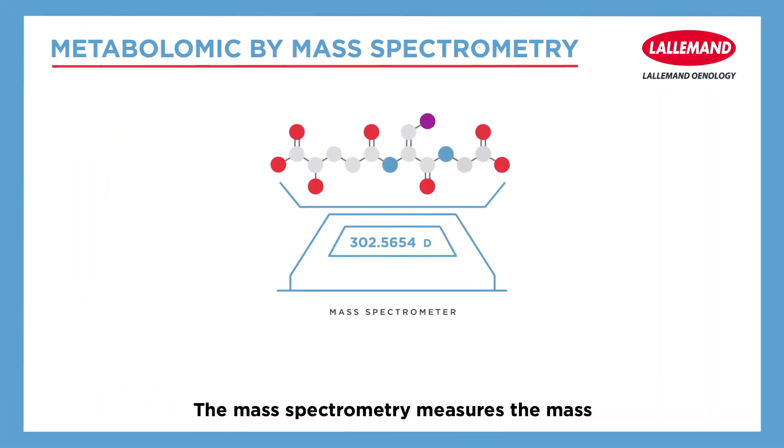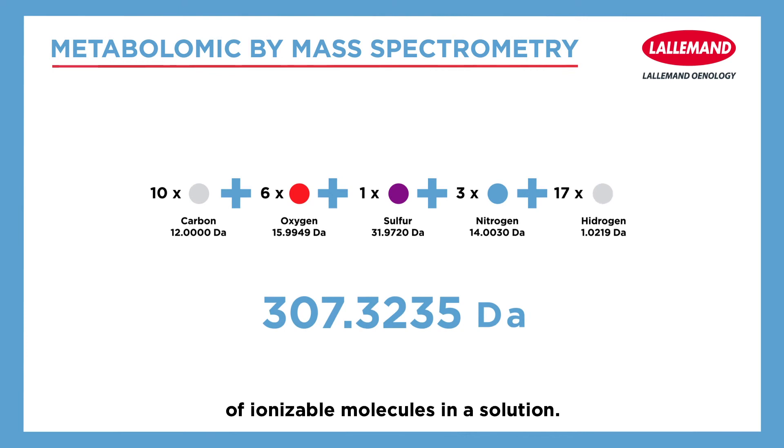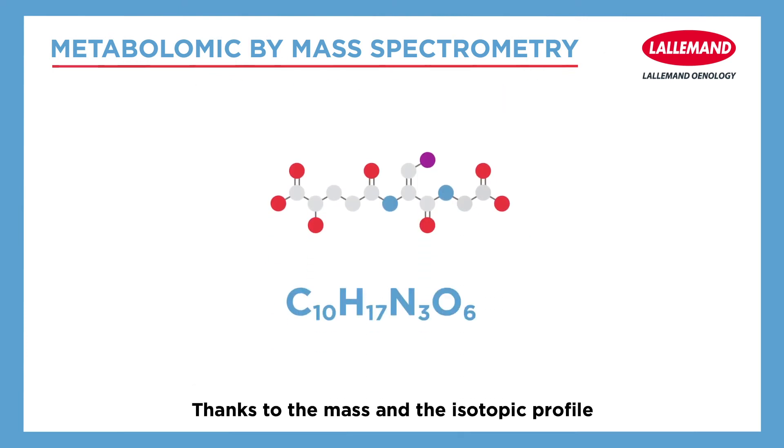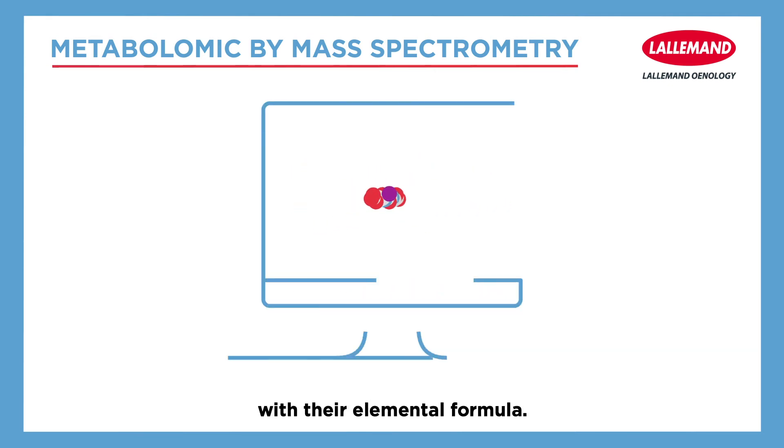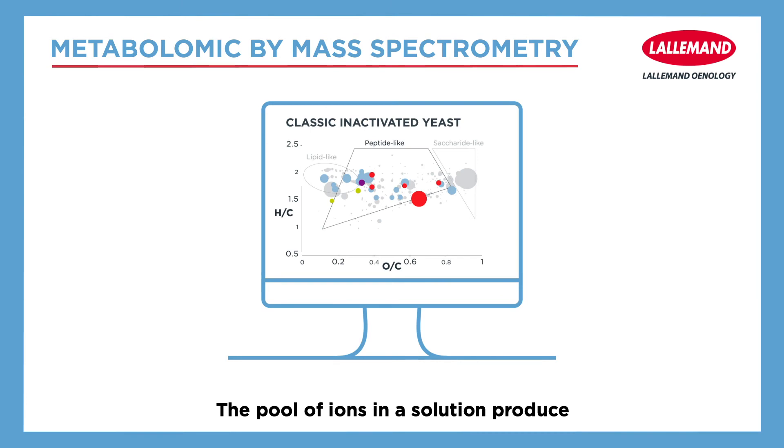Mass spectrometry measures the mass of ionizable molecules in a solution. Thanks to the mass and the isotopic profile, it is possible to annotate ions with their elemental formula. The pool of ions in a solution produces an instant chemical picture of the samples.